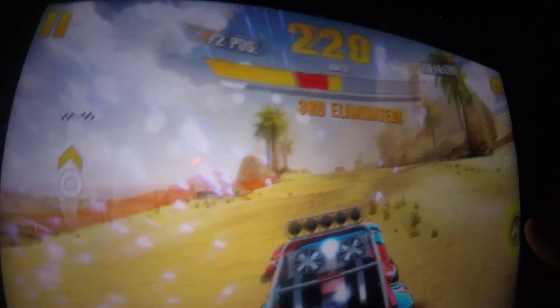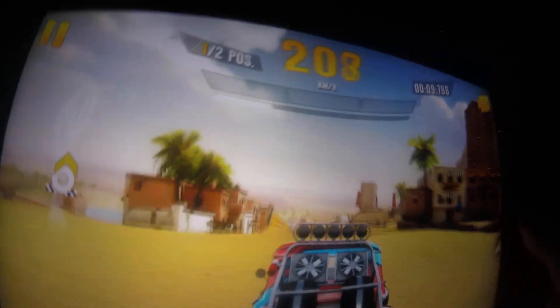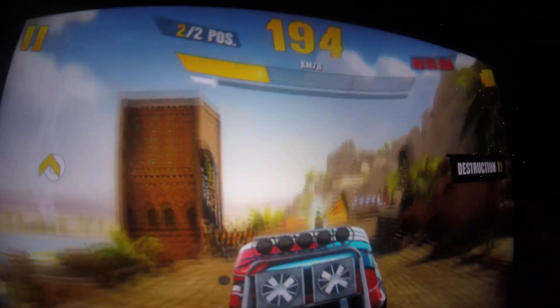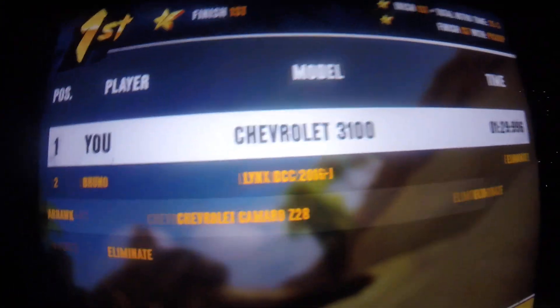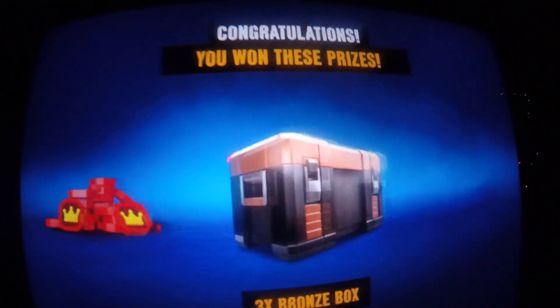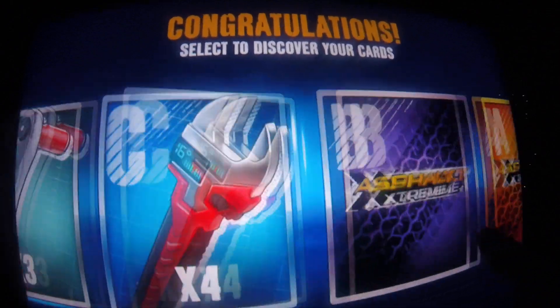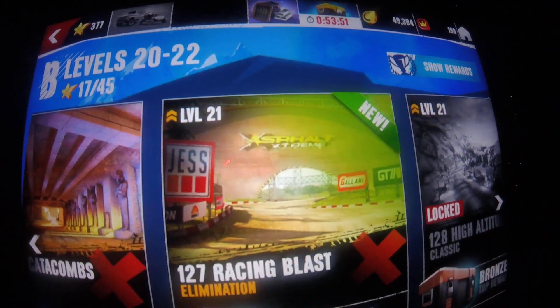All right, now we're down to one more car. We're almost there. Let's see — did I end up in first place? Yes, I did. Well, that was close. Anyway, I'll see you in the 127th race.